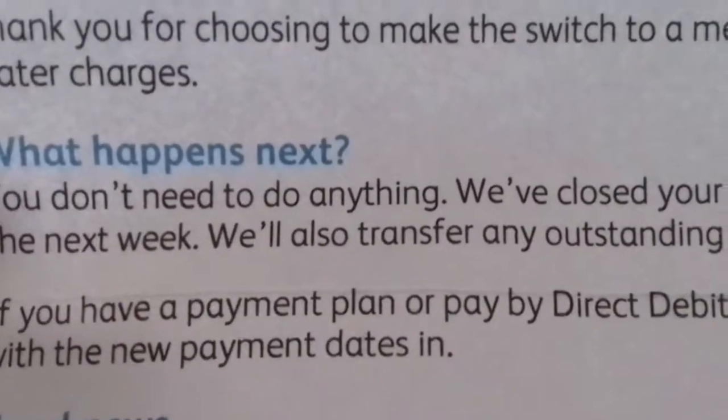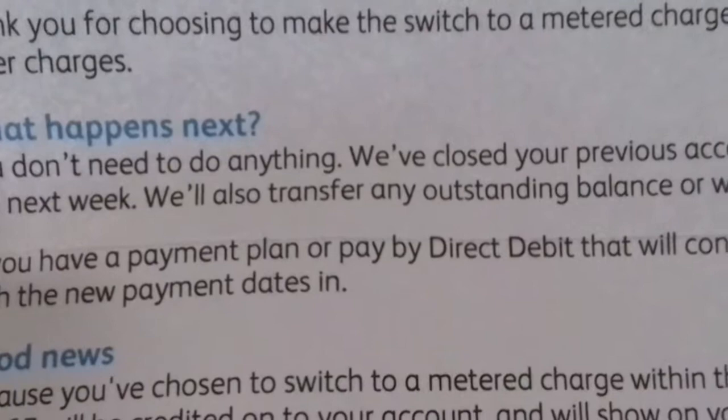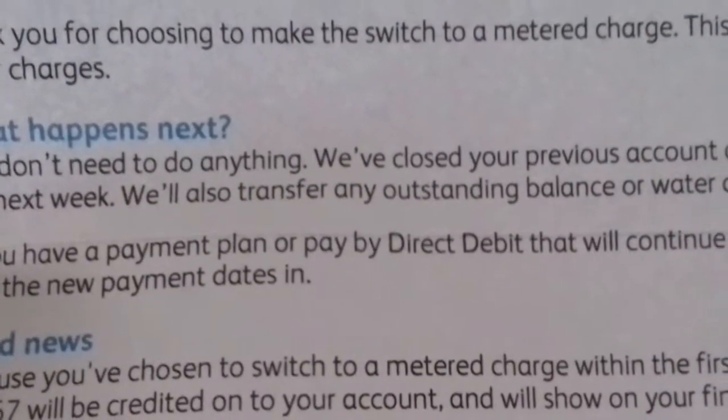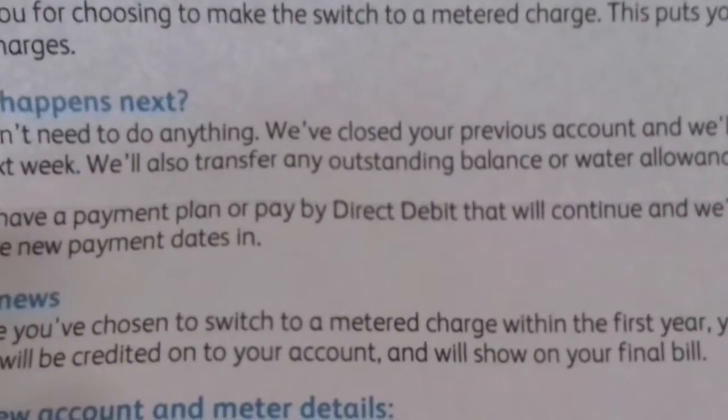Thank you for choosing to make the switch to a meter charge. This puts you in direct control of your water charges.